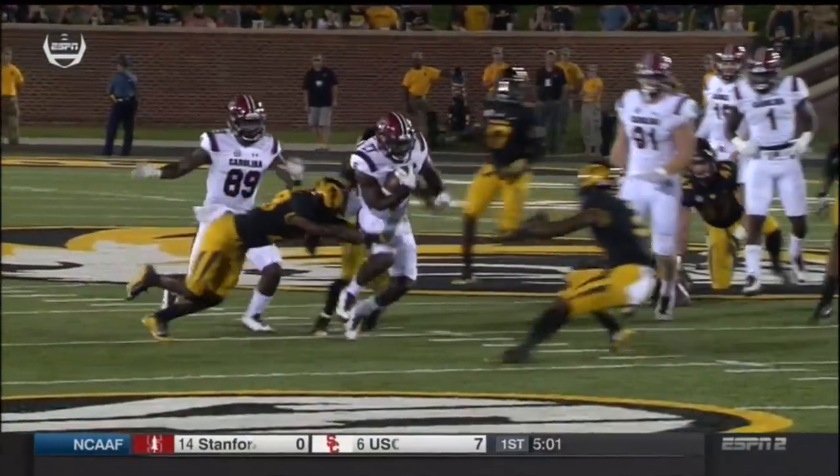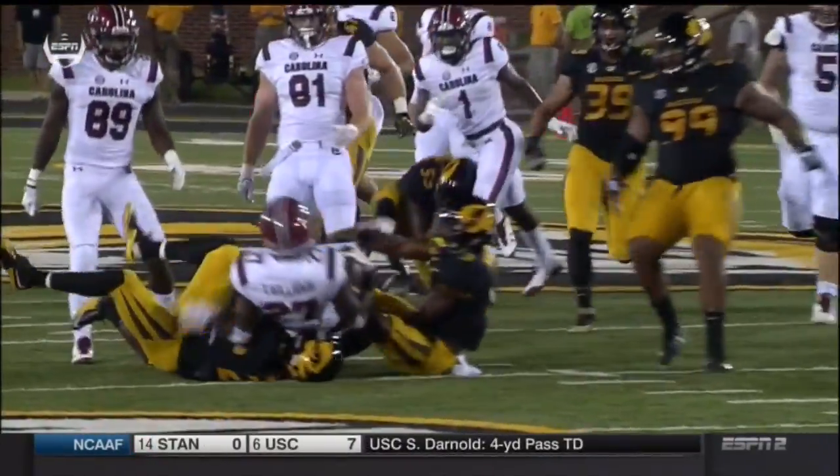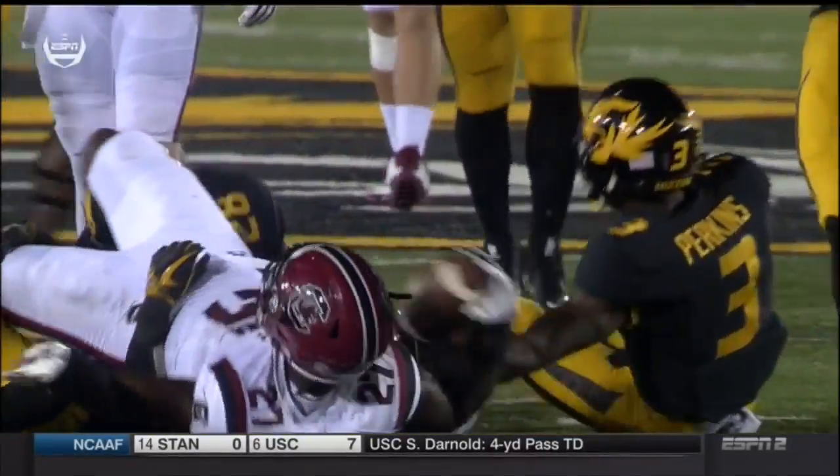He manned up on his guy, pushed him to the outside, and allowed Williams to cut right off his butt to pick up that extra yard.